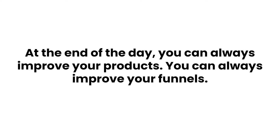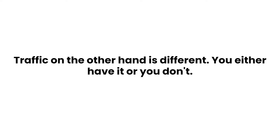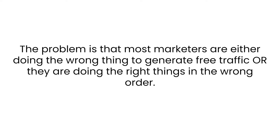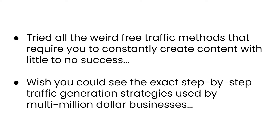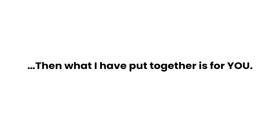On the other hand, if you can truly control your traffic, business becomes easy. You can always improve your products and funnels — but traffic you either have or you don't. The problem is that most marketers are either doing the wrong thing to generate free traffic, or already doing the right things in the wrong order. If you've ever failed to consistently generate traffic, had a paid traffic campaign crash and burn, or tried free traffic methods requiring constant content creation with little success — I'm here to fix that.